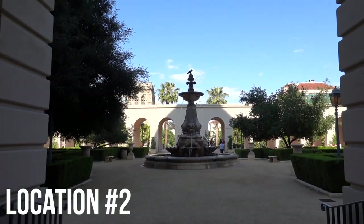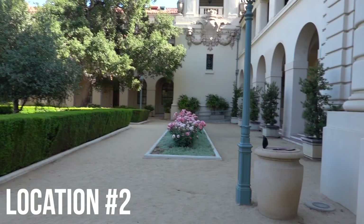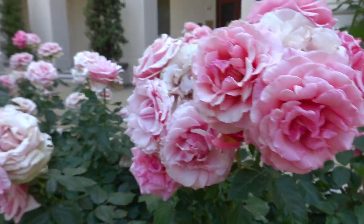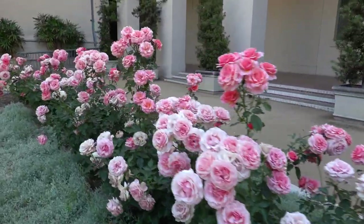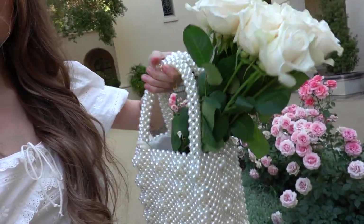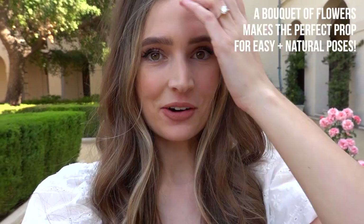Here we are, guys — location two! It's the most beautiful city hall courtyard with roses. Look at these flowers, they are gorgeous! This is the perfect time of the year for them to be in bloom. I think I'm going to set up right here so you can see this row of roses and that building in the background. On the way here I stopped and picked up these beautiful roses so I had a little prop — I stuck them in my purse for now and it actually looks cute like that.